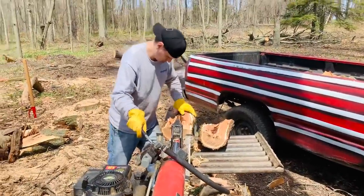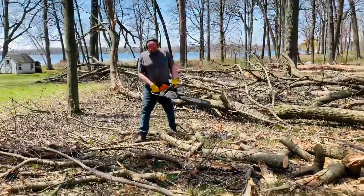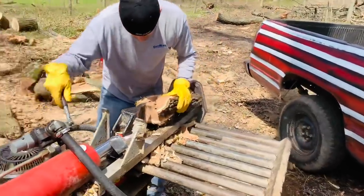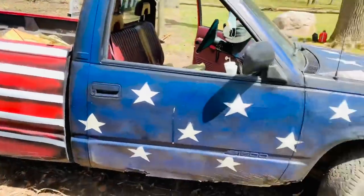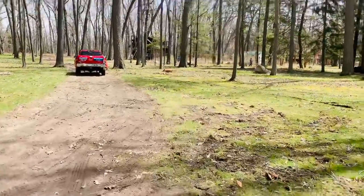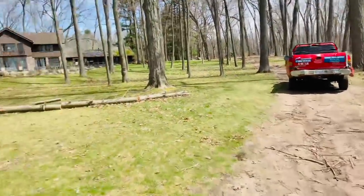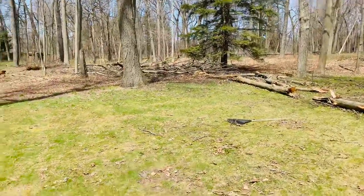I'm going to run up to the tennis courts here real quick and take a look at the wood that's up there — I haven't been up there yet. So let's do some bonus footage. I'm going to take you up to the tennis courts and do a little walk. Obviously he wants all this stuff in the yard done and cleaned up first, but there's wood way up there too.